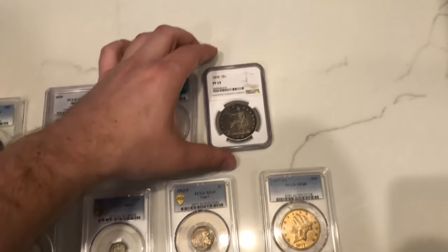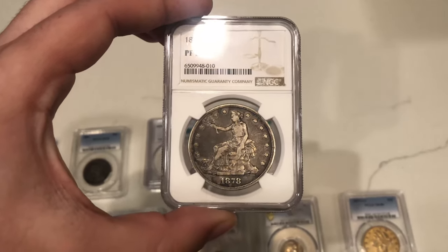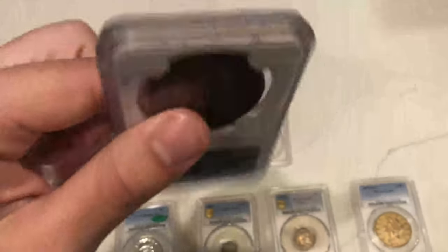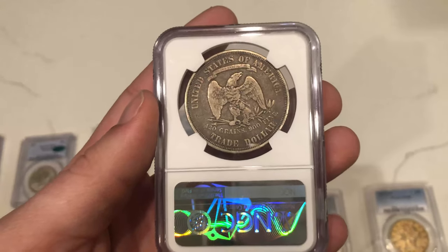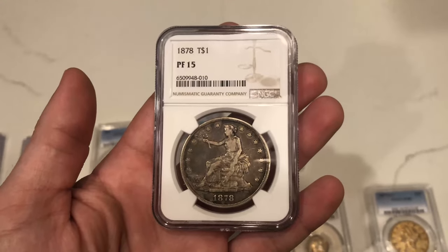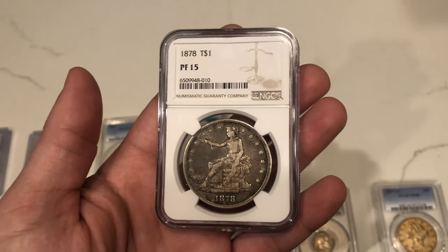Here are two more big coins before we wrap up. This is an 1878 proof 15 — this is a low ball proof, something you don't see every day. The dealer said he just got it back from NGC at the show and didn't think it would come back proof, but I think this is a proof-only issue for the Philadelphia Mint, so there's no way it couldn't come back proof. Definitely super cool because none are circulated like this — very fortunate to be able to pick this up and offer it to you guys.